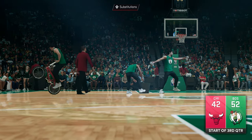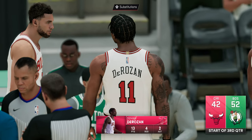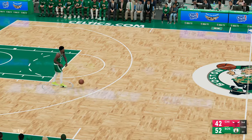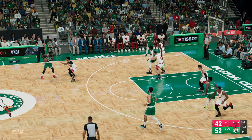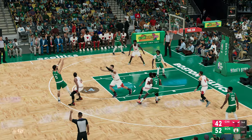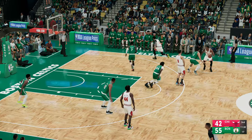One half is in the books, one half to go. DeMar DeRozan has been exceptional — the numbers say it all. He spent the first half playing efficient ball, and it's not like everything's been at the rim — there's been a number of jump shots along the way. Happy you could join us — we've got two quarters left to go in regulation.